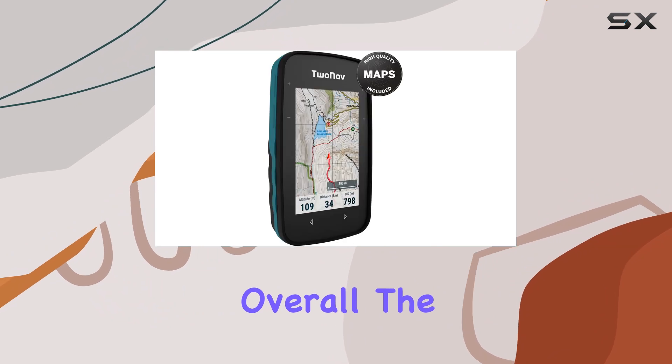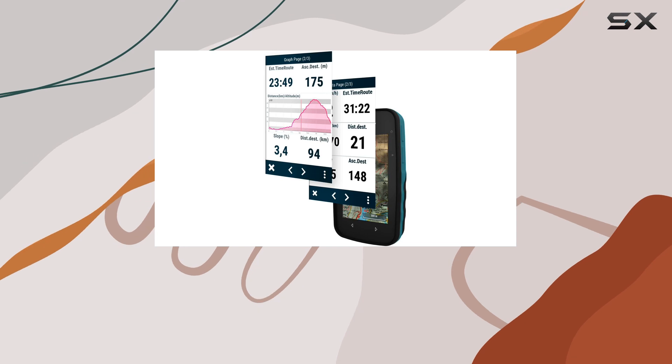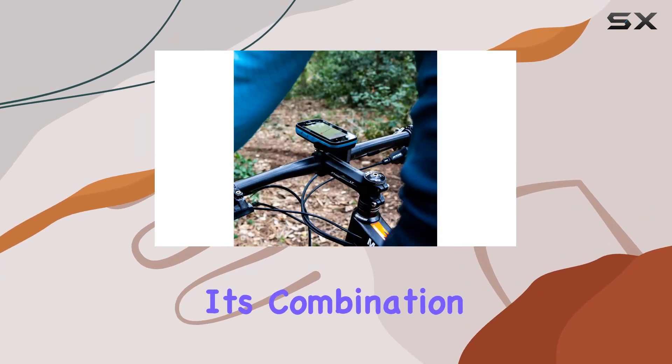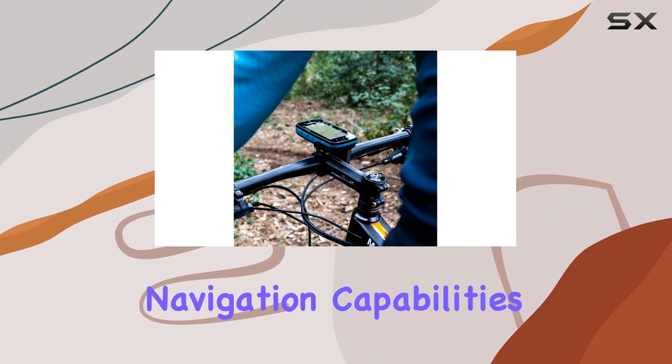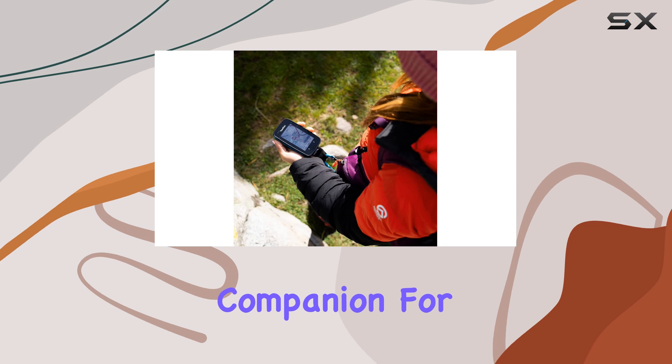Overall, the 2Nav Cross Plus GPS Bike Computer is a top choice for outdoor enthusiasts looking for a reliable and feature-packed navigation device. Its combination of advanced navigation capabilities, high-quality maps, and rugged design make it the perfect companion for any adventure.